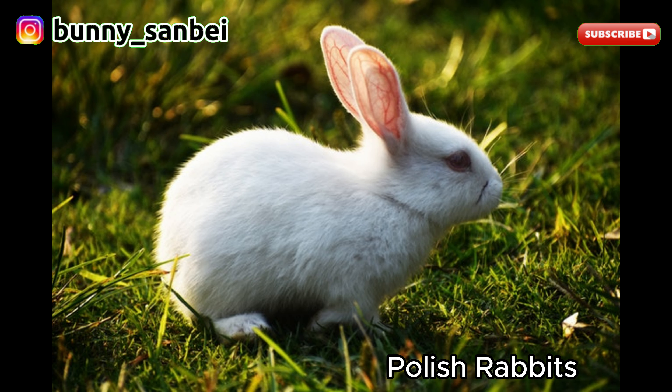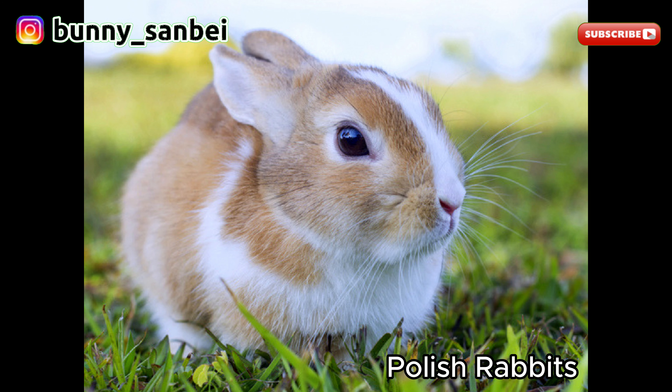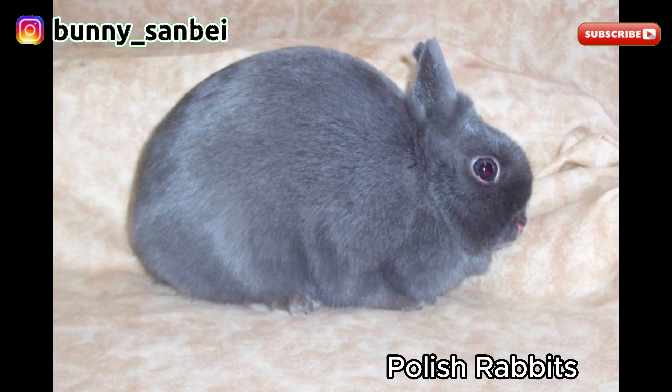Polish Rabbits are known for their friendly and playful nature. They are often described as affectionate and sociable. They tend to be curious and enjoy human interaction. Many Polish Rabbits are lively and playful, making them great pets for active households. These rabbits are generally good with children, as long as the children handle them gently and respectfully.